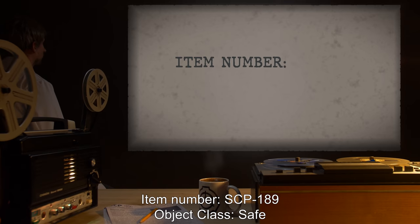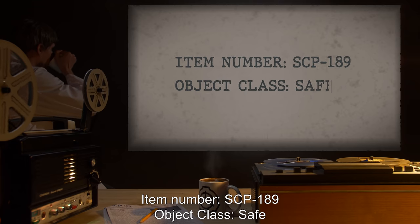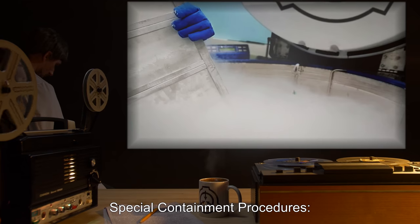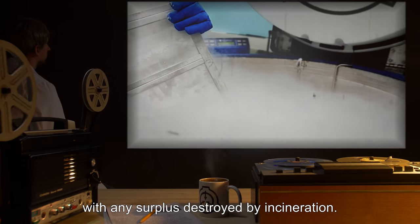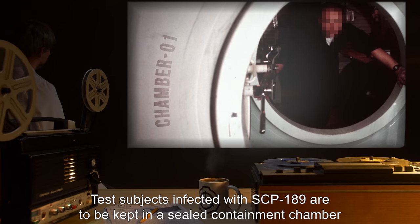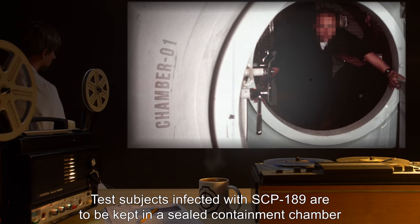Item number: SCP-189. Object class: Safe. Special containment procedures: Samples of SCP-189 are to be stored in a cryo containment facility, with any surplus destroyed by incineration. Test subjects infected with SCP-189 are to be kept in a sealed containment chamber.